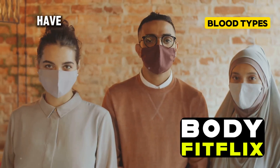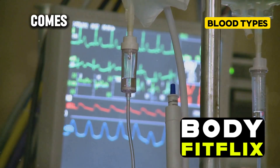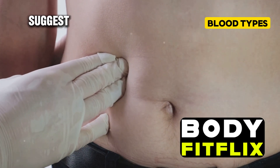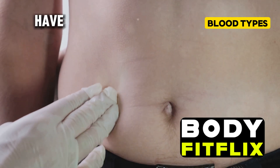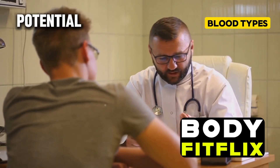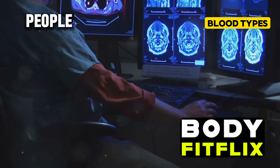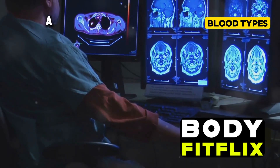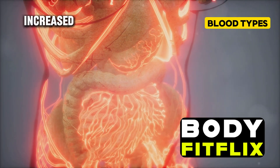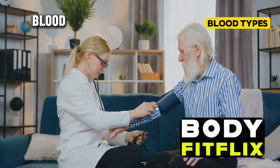Type AB blood is the rarest of the four main blood types. If you have this blood type, you're in a unique club. On the positive side, some studies suggest that people with type AB blood may have a lower risk of stomach ulcers compared to other blood types. However, some research has indicated that people with this blood type might have a higher risk of cognitive issues as they age, as well as a slightly increased risk of heart disease and certain types of cancer.